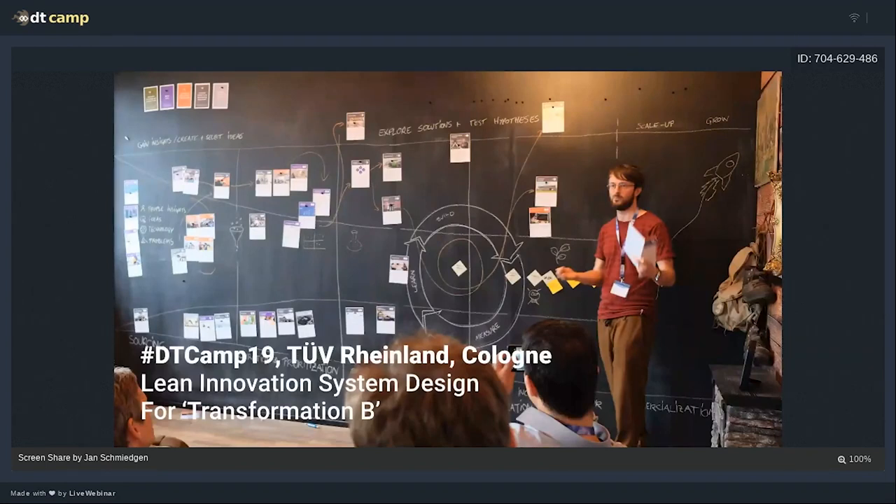Then I got lots of feedback from participants who said: 'Jan, that's really nice, but our problem is not creating an exploration engine with intrapreneurs.' It was only about 10% of people in the room that had such a thing in place. 'Our problem is to renew the core — it's more a Transformation A problem.' So I thought: let's save that for the next Barcamp. And here we are.